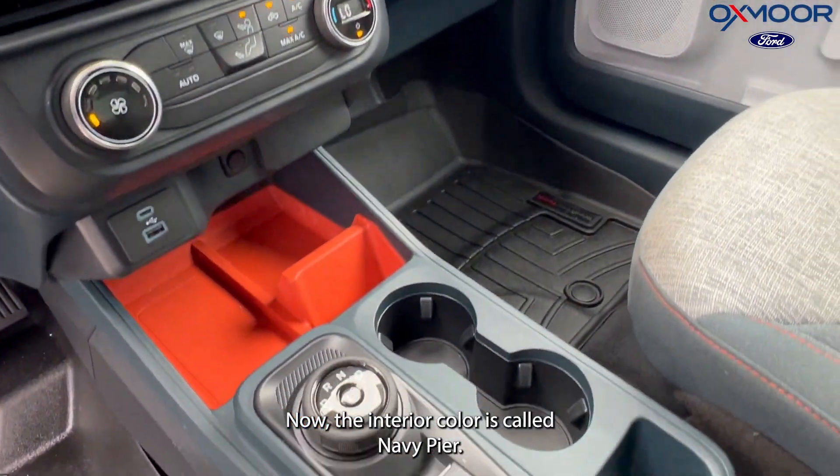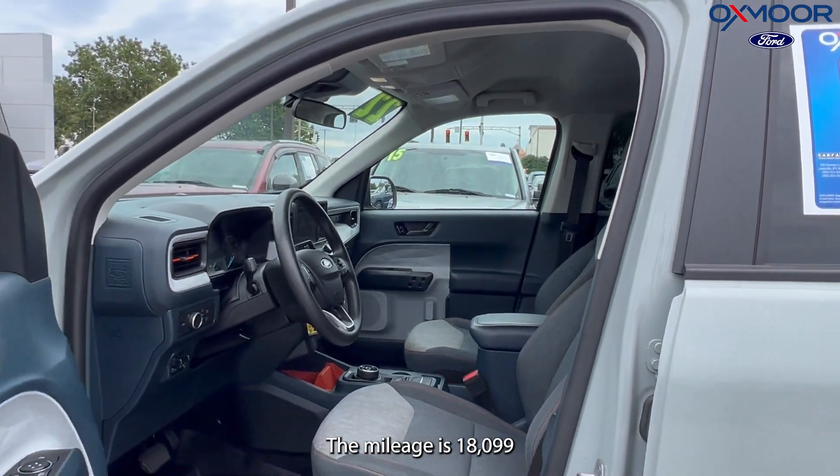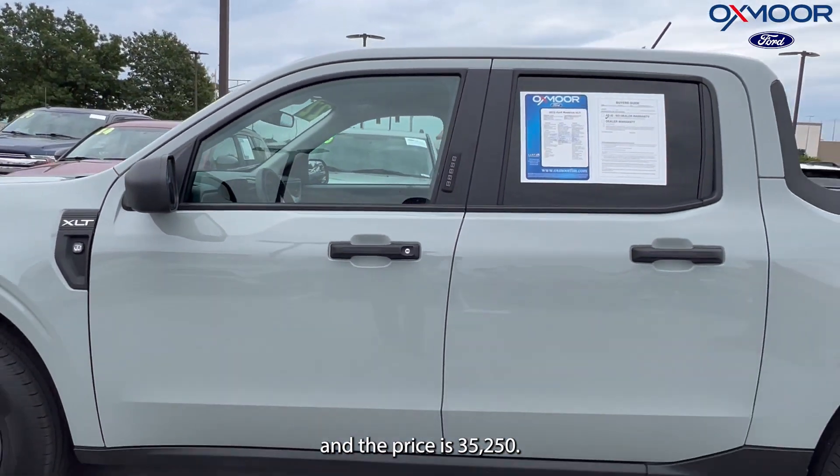The interior color is called Navy Pier. The mileage is 18,099 and the price is $35,250.